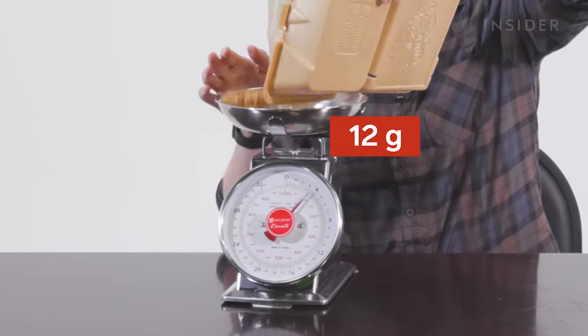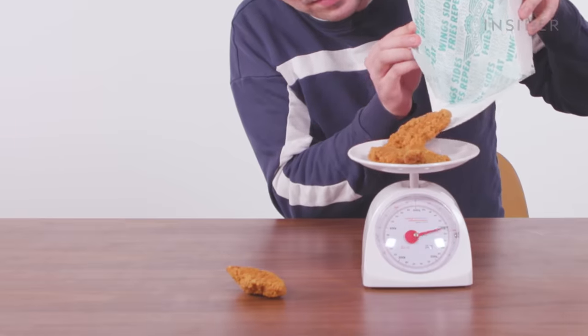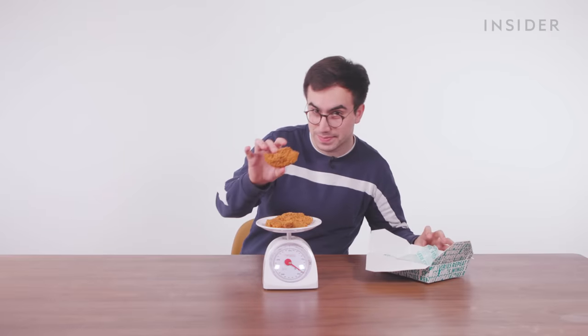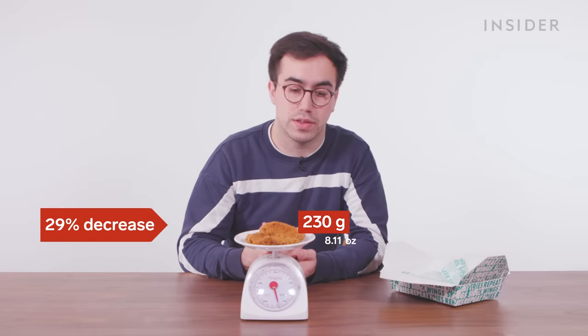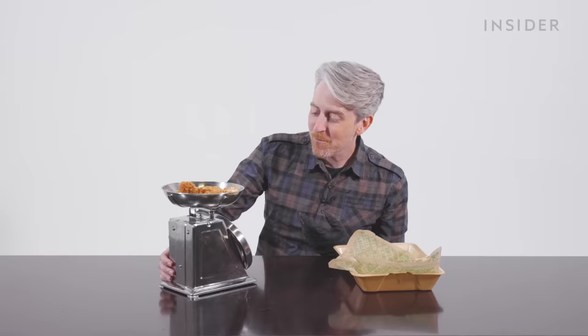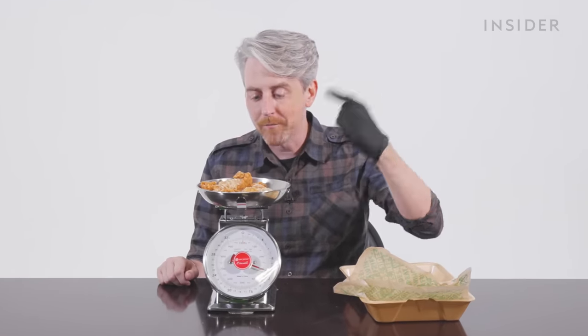I don't know what maniac is at a Wingstop and gets chicken tenders instead of wings — maybe if you take your 10-year-old there. Let's weigh five chicken tenders here in the US. Five plain tenders in the UK weigh 230 grams. Way over 300 on this one. Bigger chunks of meat over here in the US. Bigger tender chunks of meat.